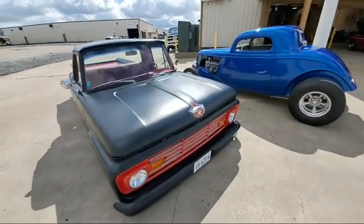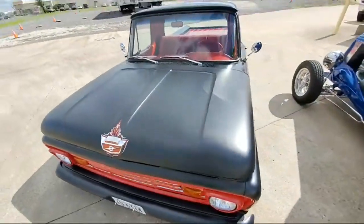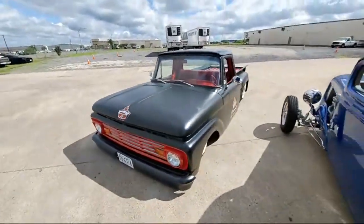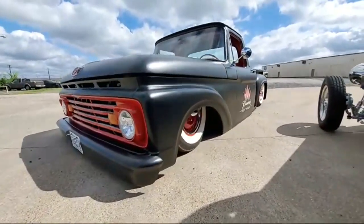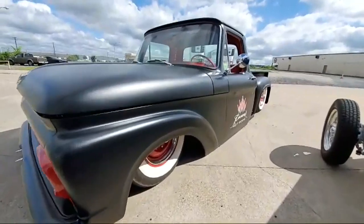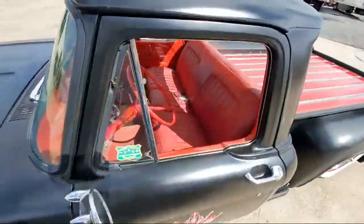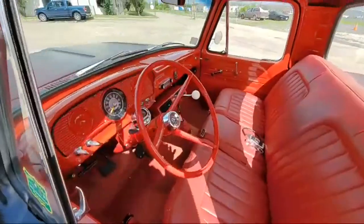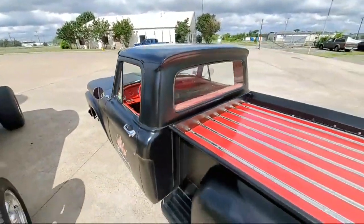Josh has owned this truck for 16 years. We just did a great interview and road test. He's getting ready to put it on eBay, freeing his funds up for another project. Cool truck. It's got a Novi polished blower on it, a Tremec transmission, and a trick air ride suspension.